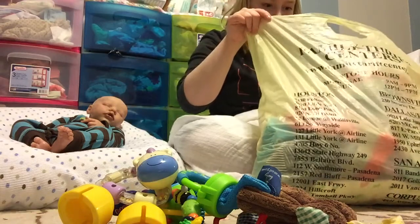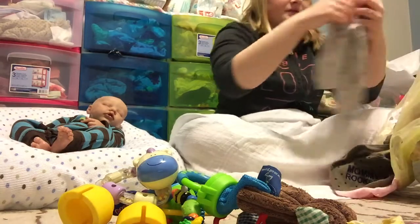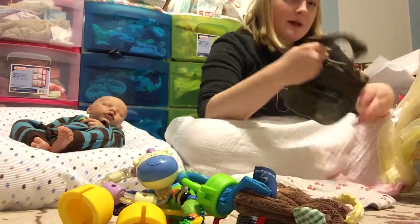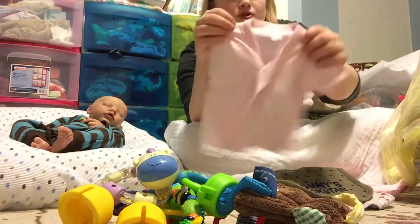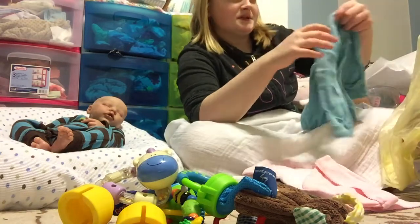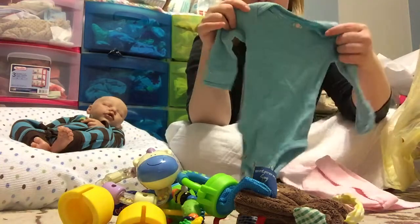I'm just gonna go through this pretty quickly because I got a bunch of stuff. This is probably my favorite thing — it's a little onesie with little boxes on it; it's so adorable. I got this bib — I have the other set to match it. A shirt, a little pink hat. I bought a bunch of newborn girl stuff because I'm still expecting a silicone, and I kind of had the plans changed.